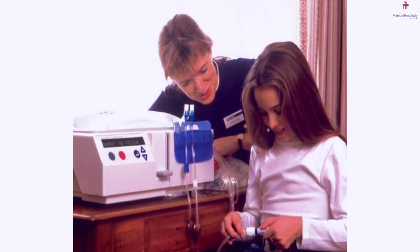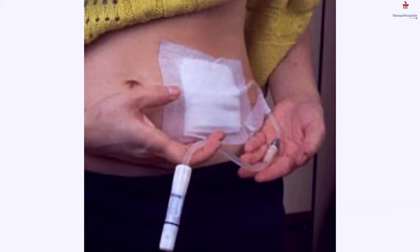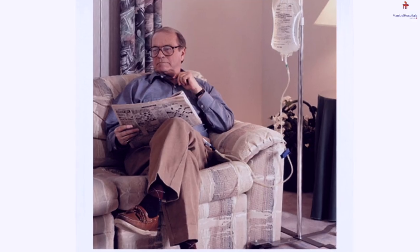Peritoneal dialysis is another form of dialysis which we offer to patients. This is well planned well in advance. A catheter or tube-like structure is placed surgically into the abdomen, and the patient's own peritoneal membrane acts like a filter. Dialysis exchanges can be done in the comfort of the home.